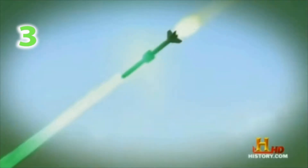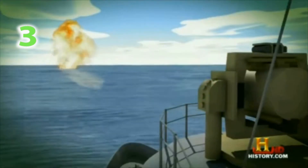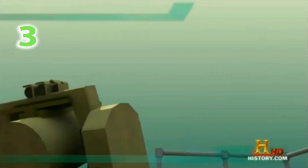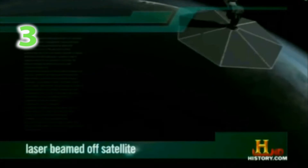An effective laser weapon for use on the battlefield needs only a fraction of this power to destroy fighter jets, shoot down nuclear missiles, wipe out entire armies. Tomorrow's battles could look like a scene out of Star Wars.